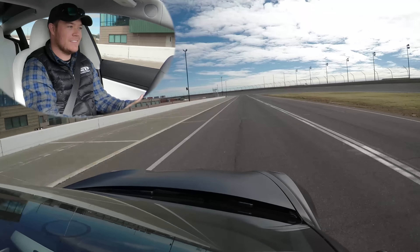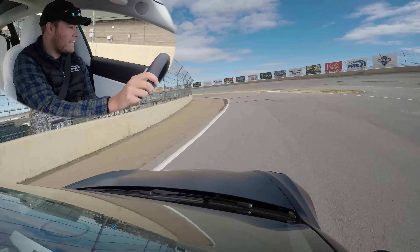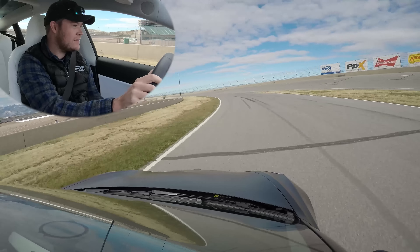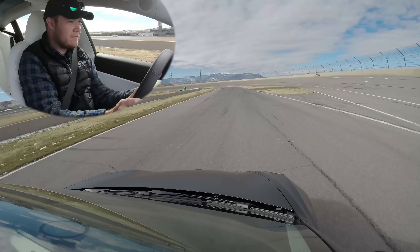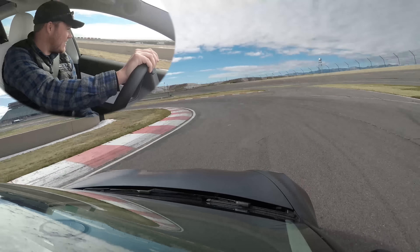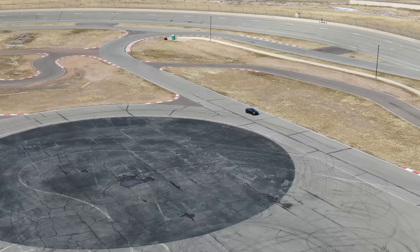Holy crap, wow, that's crazy! The brakes are really good too, actually — it slows itself down really well, good release of the brake, nice trail. It's predictable, it doesn't get any big wheel spin or anything.